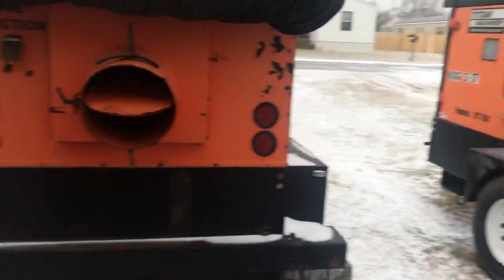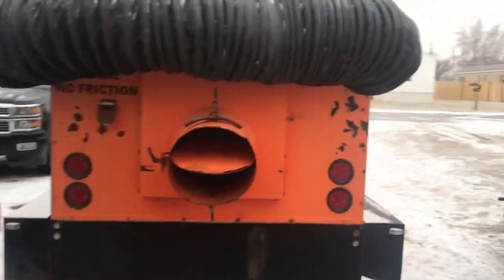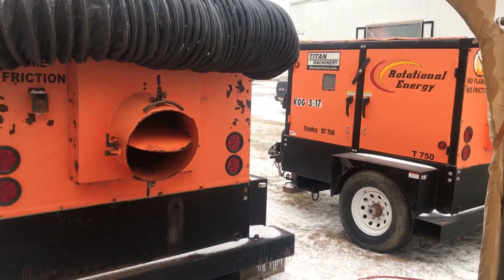It needs to get up to about 170 degrees before it cycles. These ought to get us about $250 to $300 a day in rental.